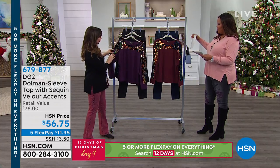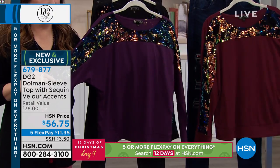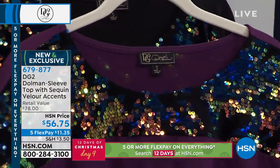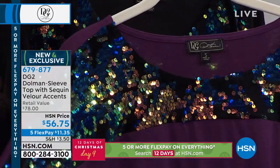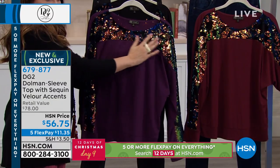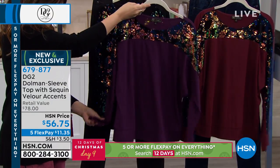I already took a holiday picture in this — I think this is fabulous. Look at that opalescence! And we both love jewelry, so I love sparkle. That is like a Labradorite — it is Labradorite. So this is your Dolman sleeve top with sequin velour accents. Retails for $78. It really is quite spectacular. $56.75 is the HSN price.